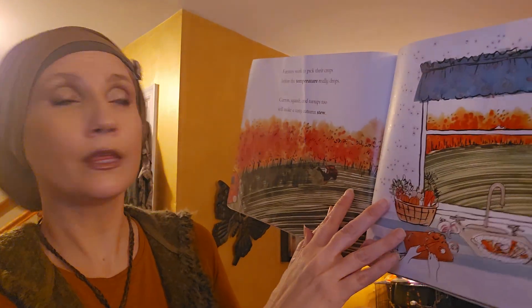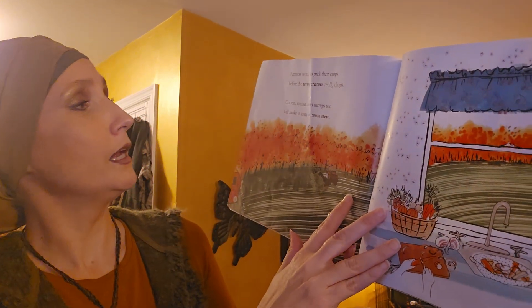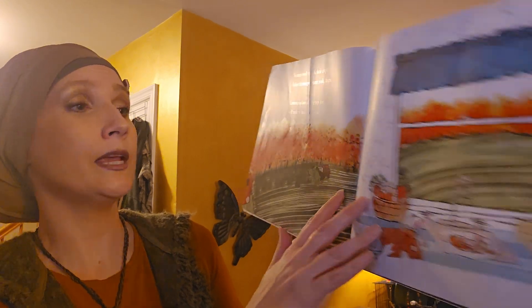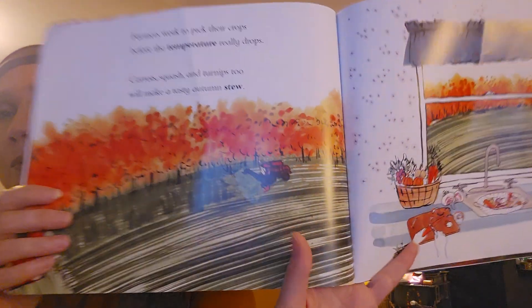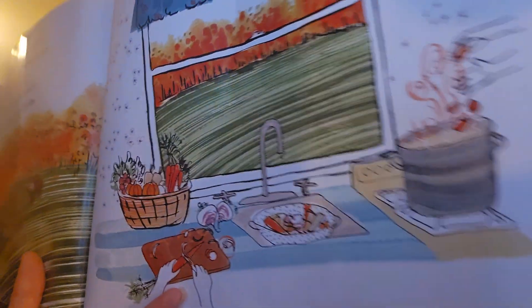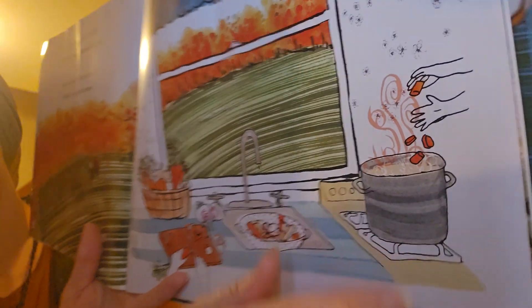Farmers work to pick their crops before the temperature really drops. Carrots, squash and turnips too. We'll make a tasty autumn stew. See, there's the farmers — they're gathering up all of their crops. And here in the kitchen, it's getting put together so they can make a yummy stew. That's a thick soup — really nice to have when the weather is cold.